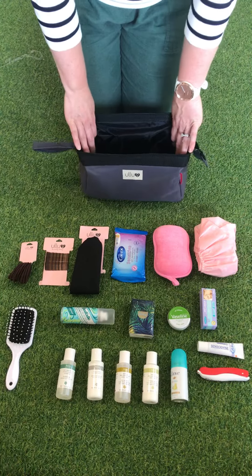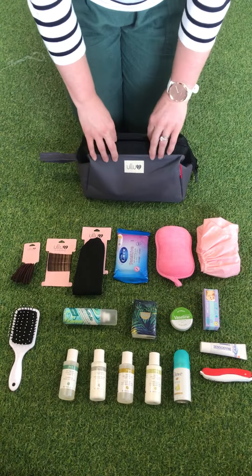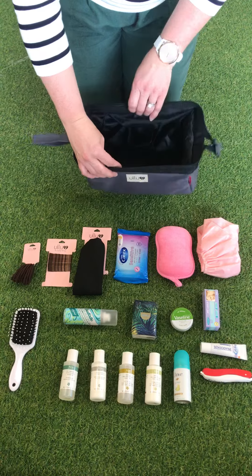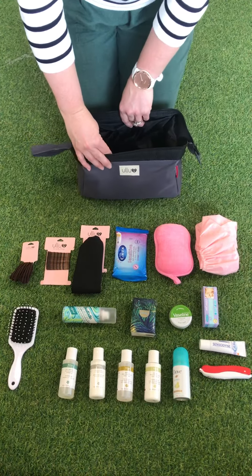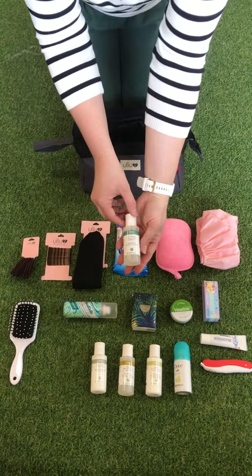The first thing to make sure is that you have a good sized toiletry bag. This is the one that we sell, either individually or as part of our sets. It's actually quite compact, but the fact it opens in the doctor's bag style means you can access items very easily and it fits quite a lot.